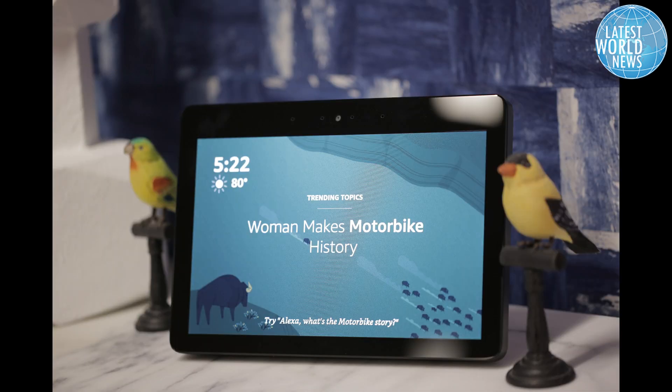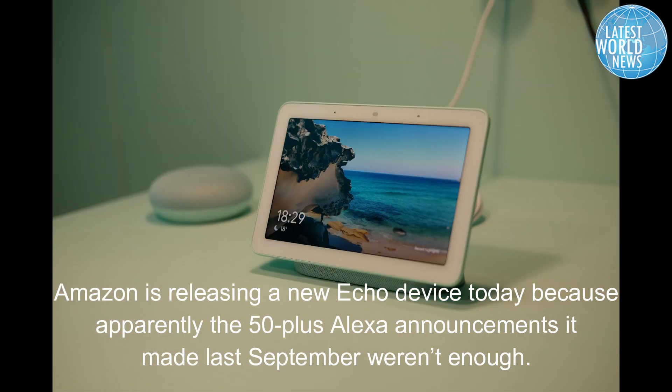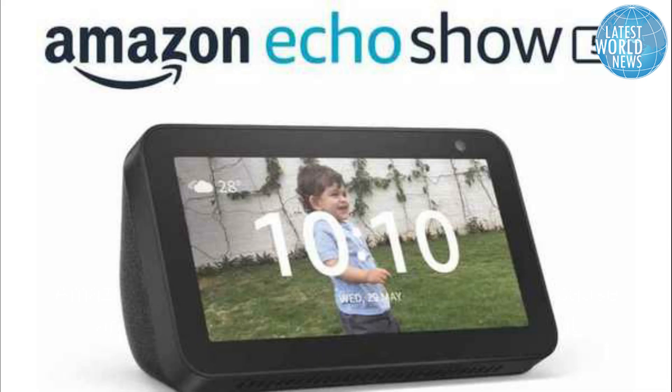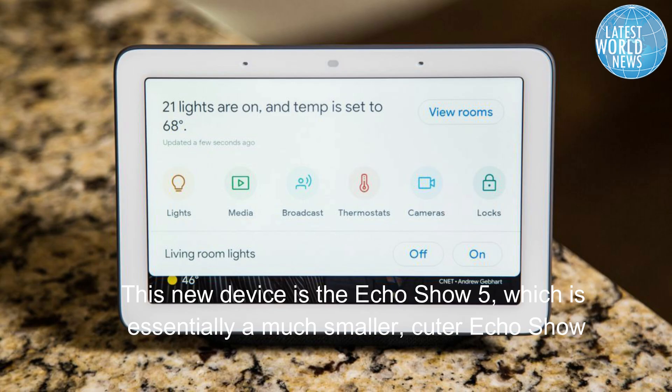This new device is the Echo Show 5, which is essentially a much smaller, cuter Echo Show. Amazon usually saves its big product reveals for the fall, but it's shaking things up this year. Today it unveiled its latest take on the smart display, the Amazon Echo Show 5.